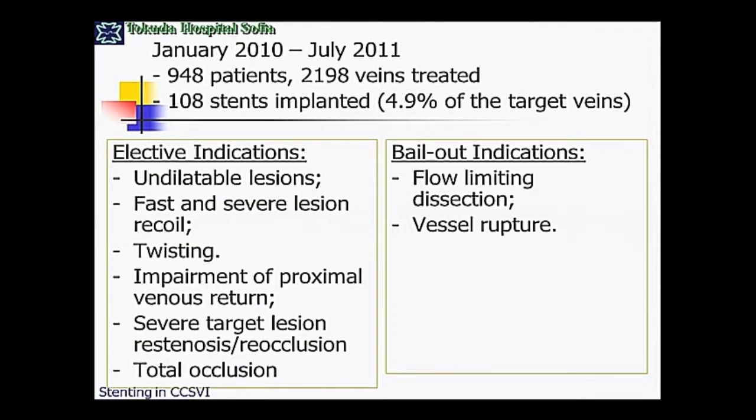Among the elective indications are the so-called undilatable lesions that cannot be dilated with cutting balloons or scoring wires. Also fast and very severe lesion recoil, and also twisting — which is more typical for the azygos — and severe target lesion recoil and reocclusion. The main bailout indications are flow-limiting dissection and vessel rupture.